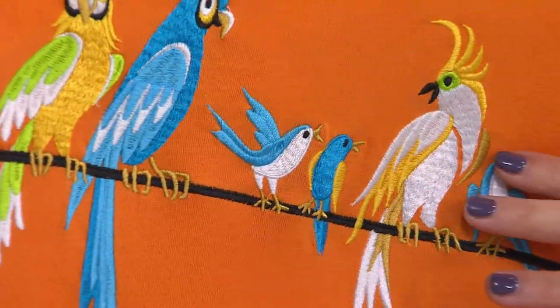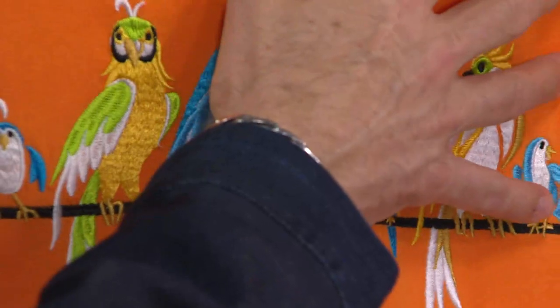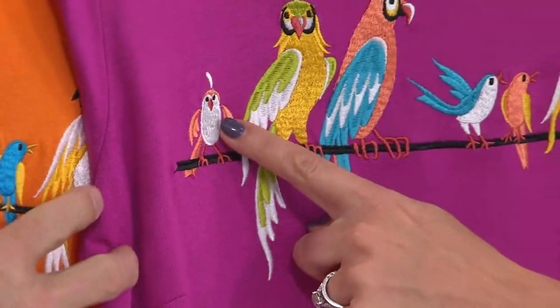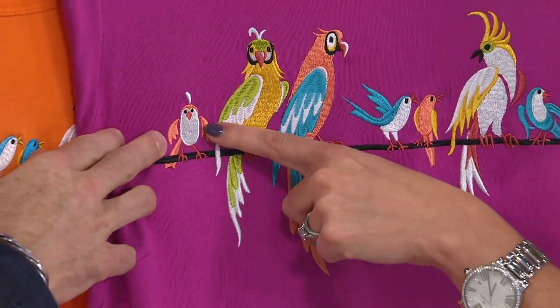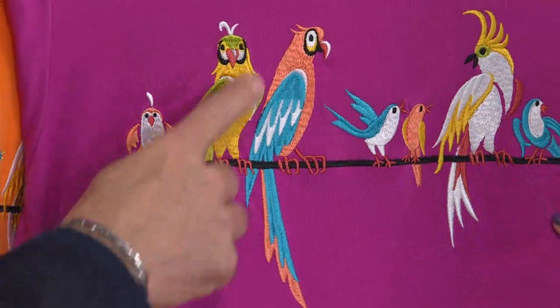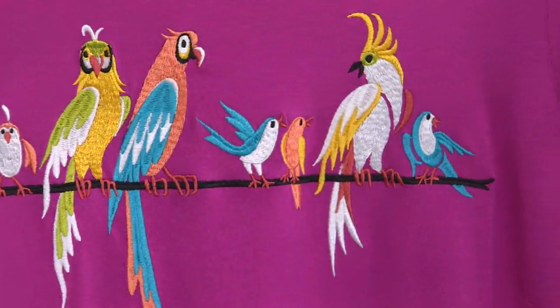But if we come in close on the fuchsia, you'll see where the birds are different colors. Now our little quail guy looks peachy coral. The colors will change with each colorway. I think it's just a fun dress.